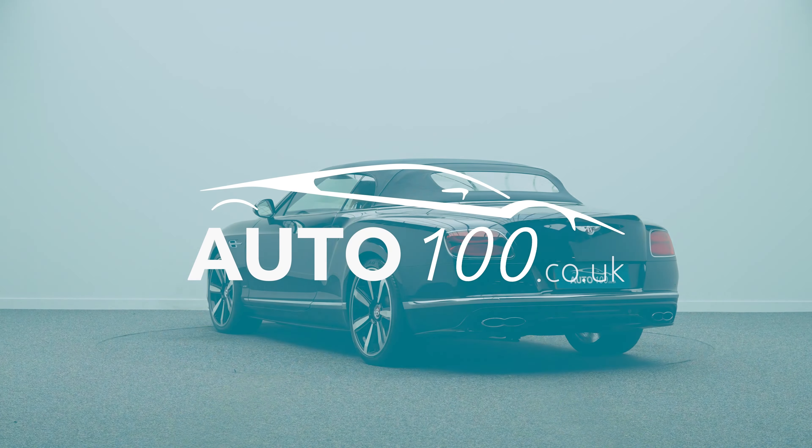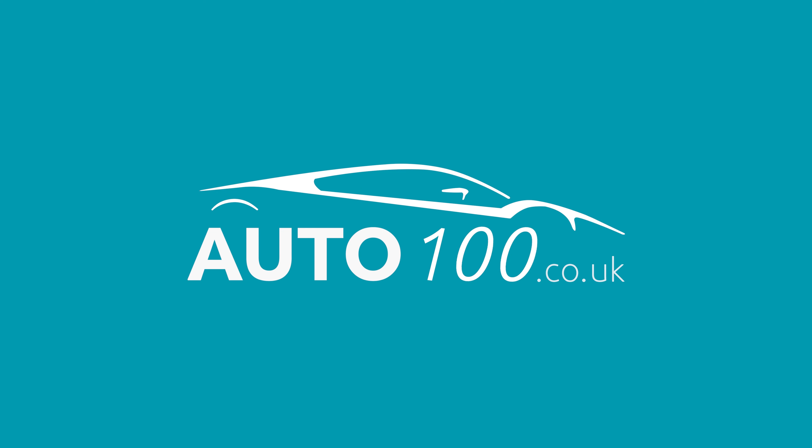Why not inquire with us today to find out more about this fabulous example?